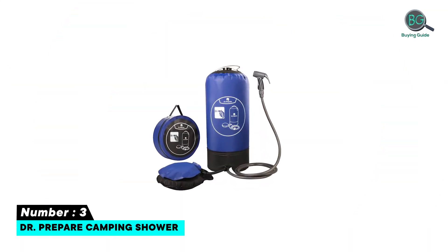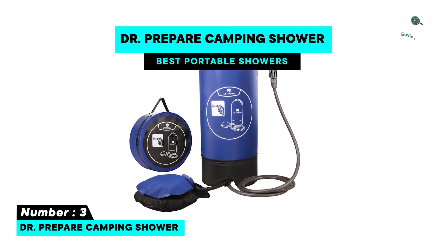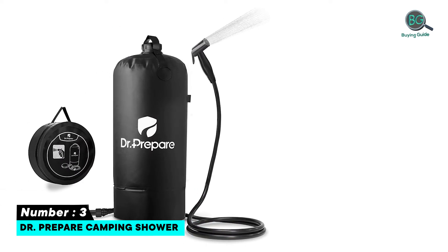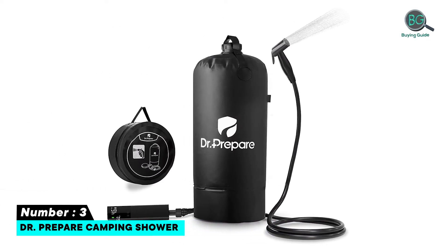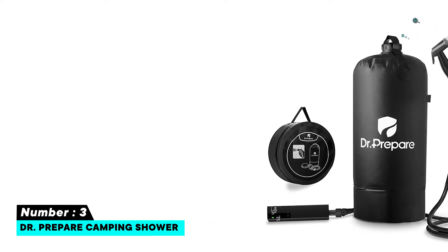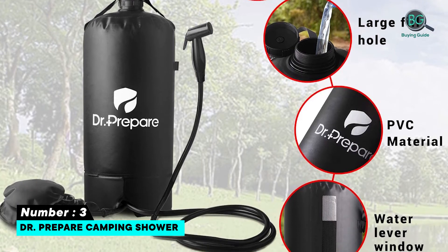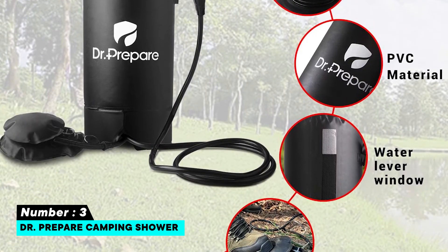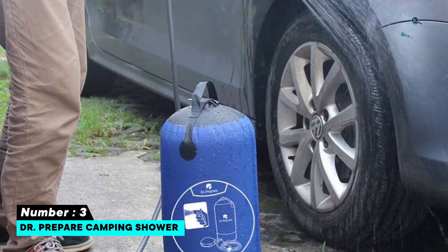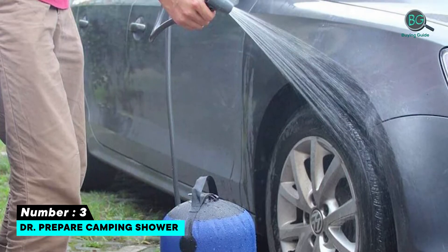Number three: Doctor Prepare camping shower. Four-gallon capacity, highly portable option collapsing to just 8.5 by 4 inches. The ultra spray nozzle can be set for continuous flow for hands-free use. Black waterproof PVC promotes natural solar heating of the reservoir. Also includes a manual pump and hanging hook for easy overhead placement. Affordable price point.